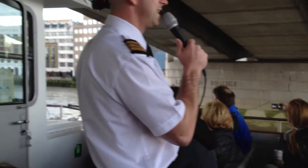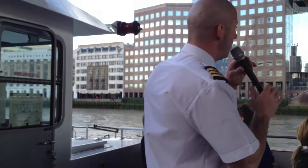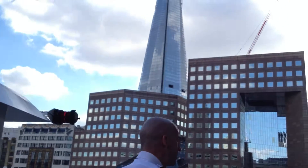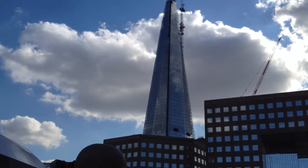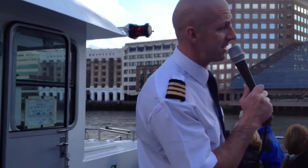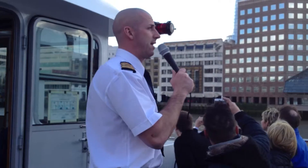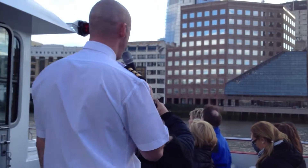This is the third bridge. This third bridge was actually taken down stone by stone, as it was sinking. It was sold to an American oil tycoon, Mr. John McCullen, for $2 million. He shipped it to Lake Havasu in the Arizona desert. This fourth bridge was opened and built here in 1973, opened by the Queen.